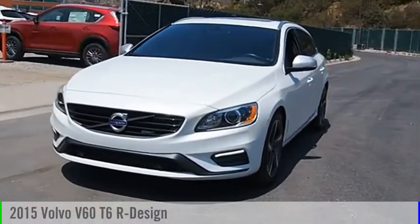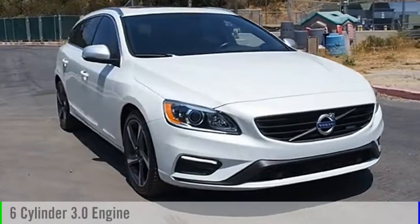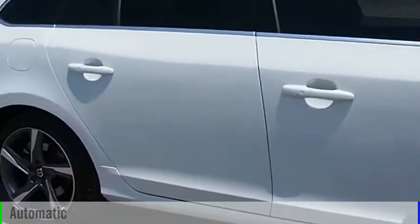2015 Volvo V60. This vehicle is powered by an all-wheel drive, six-cylinder, 3.0 liter engine and comes with an automatic transmission.